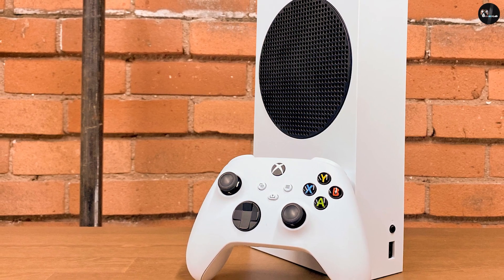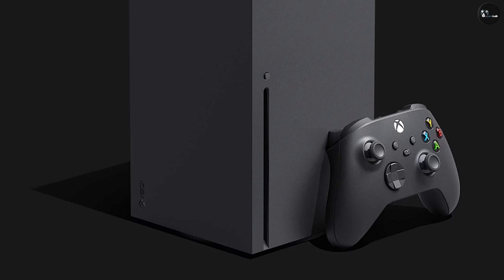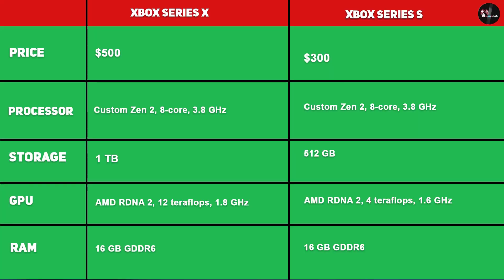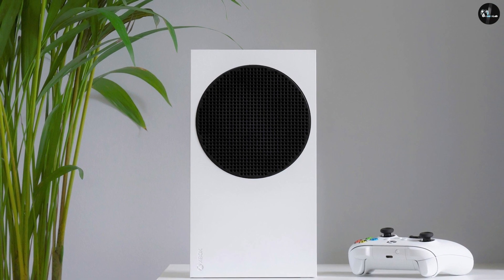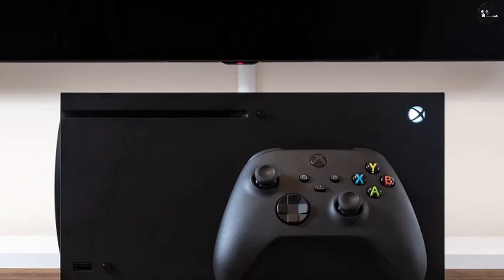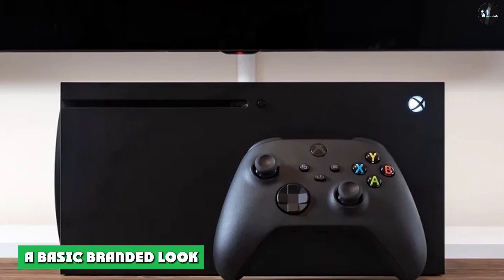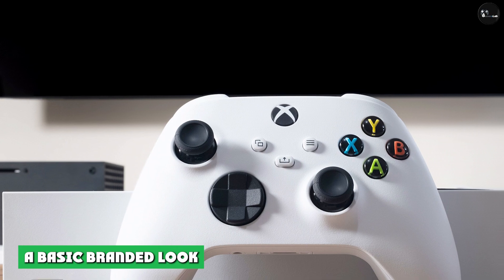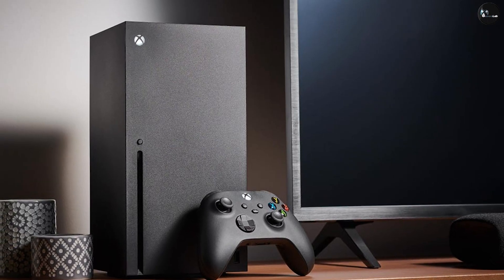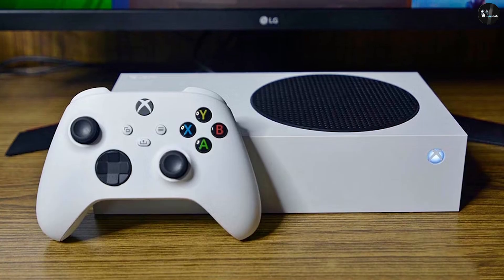While the Xbox Series X is a pretty console, there's no denying that it's pretty big — 11.9 x 5.9 x 5.9 inches and 9.8 pounds. It's not at all guaranteed to fit in your entertainment center, particularly in a horizontal configuration. This is where the Xbox Series S positively shines. The little white console with tasteful black vents on top is only 10.8 x 5.9 x 2.6 inches and 4.3 pounds. It's one of the smallest, lightest consoles in years, fitting perfectly in an entertainment center or simply next to a TV on a dresser.